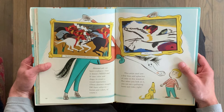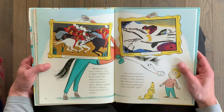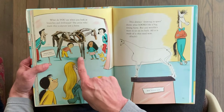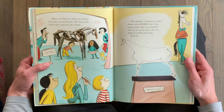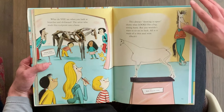This artist used just a few lines and splotches of color in this woodcut. But when you look at it, you can see a galloping horse and rider, right? What do you see when you look at branches and driftwood? The artist who made this sculpture saw a horse. This abstract drawing in space shows what looks like a big strong horse, but you wouldn't want to sit on its back. All it is made of is thin steel wire. Ouch!